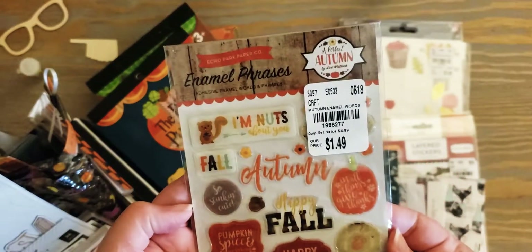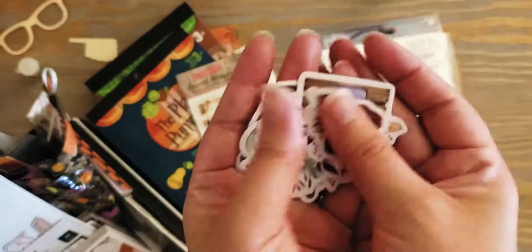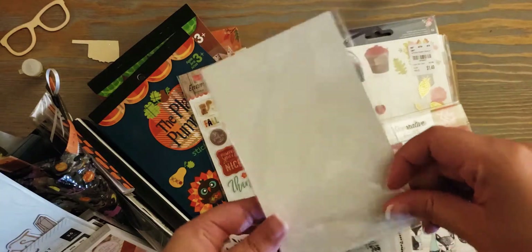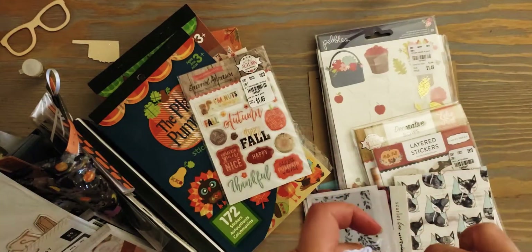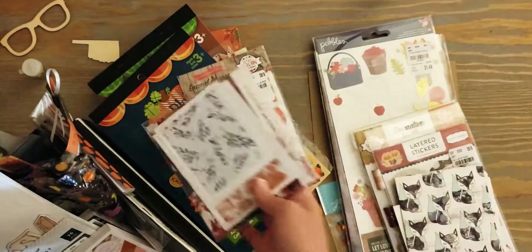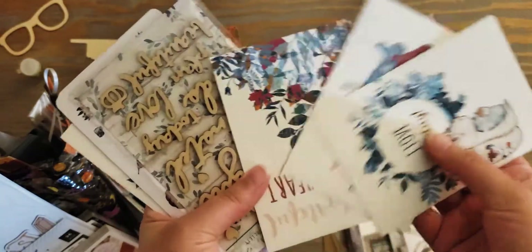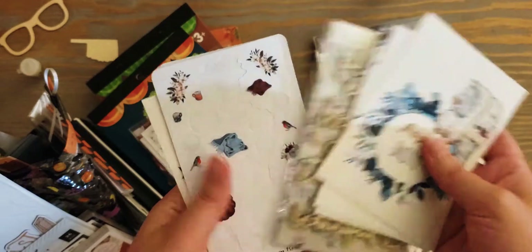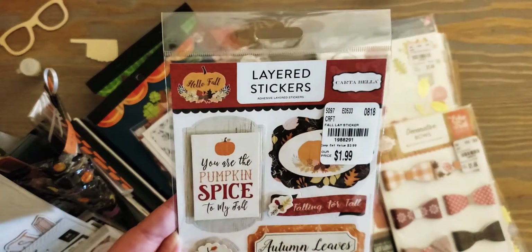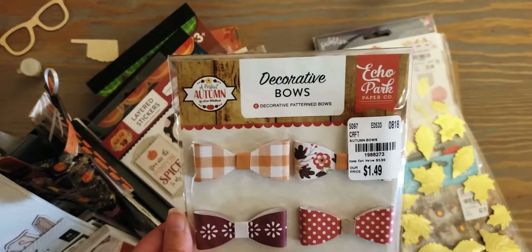I got these from Echo Park - it says 'A Perfect Autumn.' There's some loose stuff here - these are little die cuts from a Planner Society kit I was gifted. There are some pockets from the Planner Society, a baggie, some little journaling cards, wood veneers, stickers I have left over, another journaling card. These are some layered stickers from the Hello Fall collection by Carta Bella - I like that owl. And here are some autumn bows from Echo Park's A Perfect Autumn.